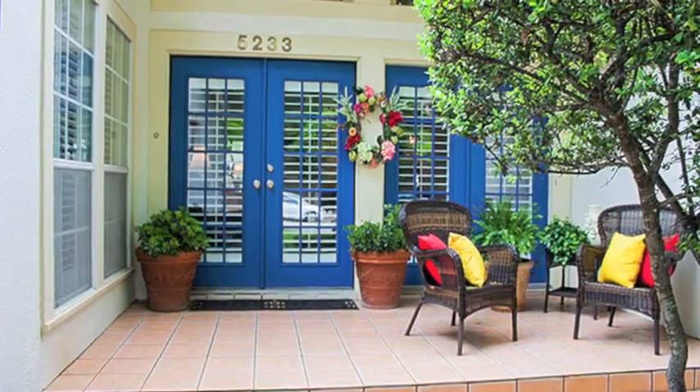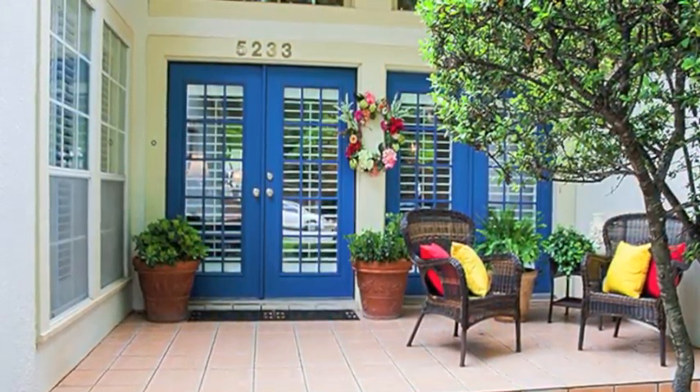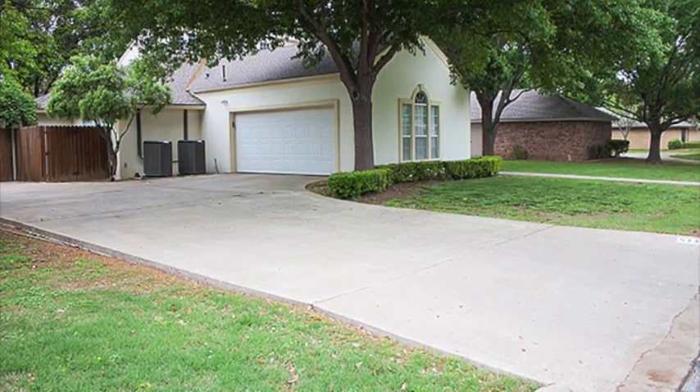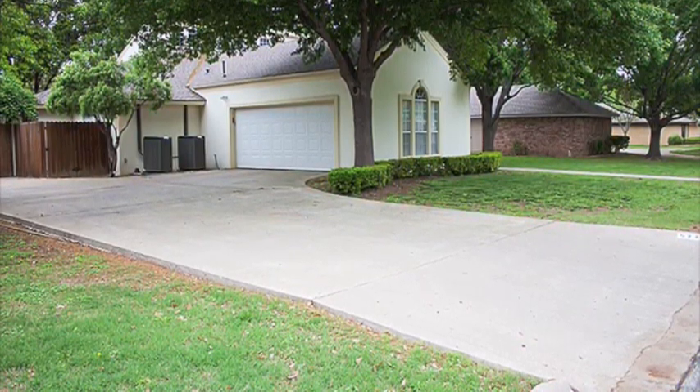The outward appearance of this home will stand out as one of a kind in this country club area. The yard is shaded by grand trees and lush St. Augustine grass, an oasis in West Texas.